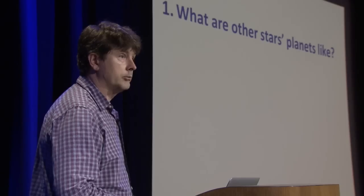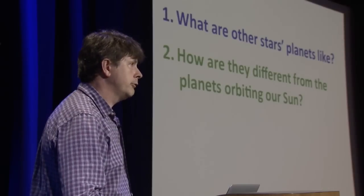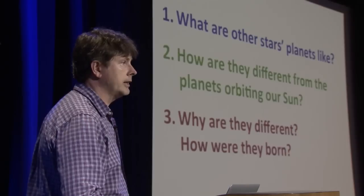Tonight I'd like to discuss three questions. First, what are other stars' planets like? Second, how are they different from the planets around our own Sun — and it turns out they are quite different; many of them are totally unlike anything we've known up to now. And the third question is why are they different? That is, what's different about their history, what's different about how they came to be where they are, that has made them so diverse?